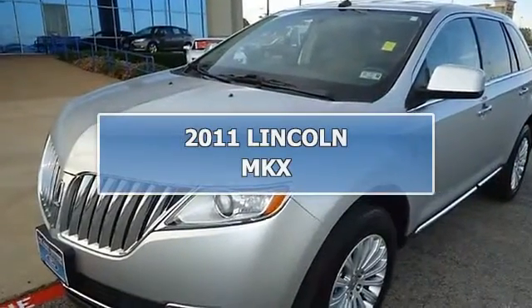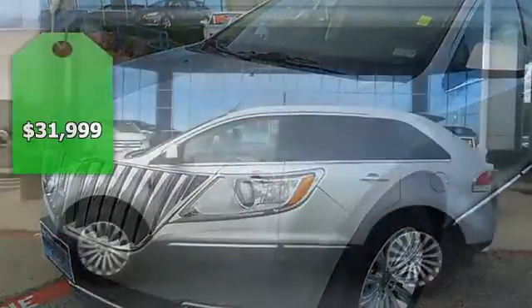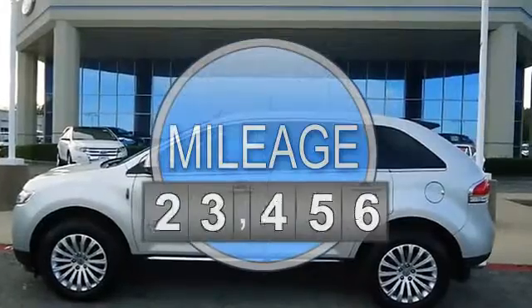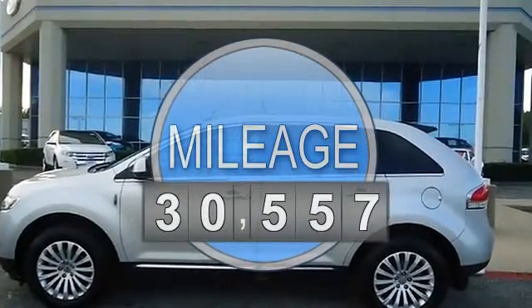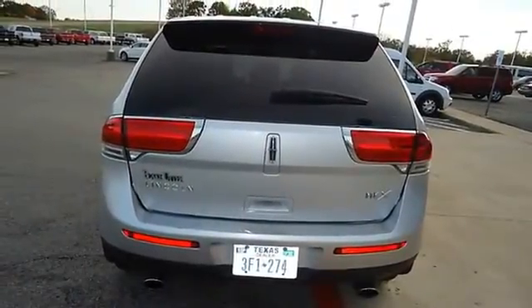Luxurious 2011 Lincoln MKX will take you down the road in style and comfort. Fully loaded with beautiful leather interior, power windows, power locks, power mirrors, power seats, heated and cooled seats, keyless entry, and so much more.